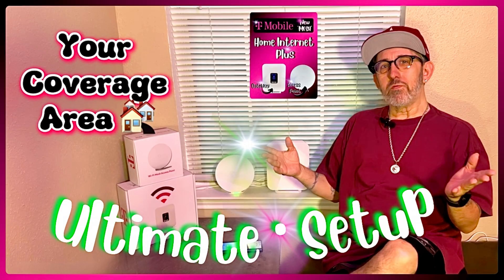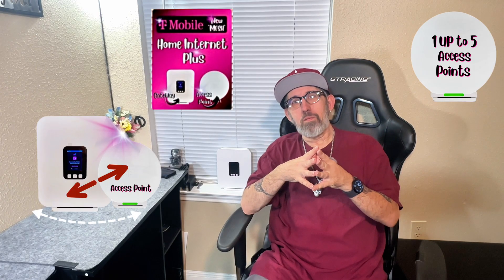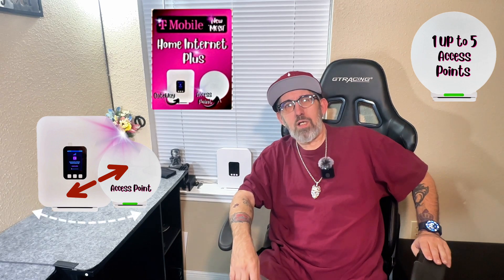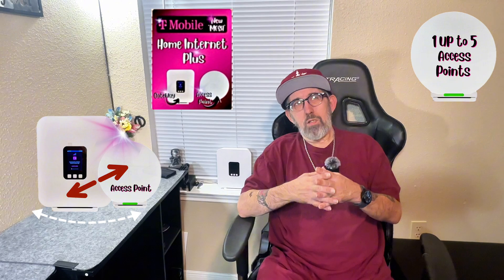Easy setup is managed through the T-Mobile Home Internet T-Life app. I still wonder why they named it T-Life — T-Mobile life, I understand, but they keep changing the name every few months. It's making it confusing to people who don't really understand tech. Just leave it as T-Mobile app, like AT&T has the AT&T app or Verizon has the Verizon app. In short, MAPs make your Wi-Fi smarter and more reliable, especially in larger or more challenging spaces.